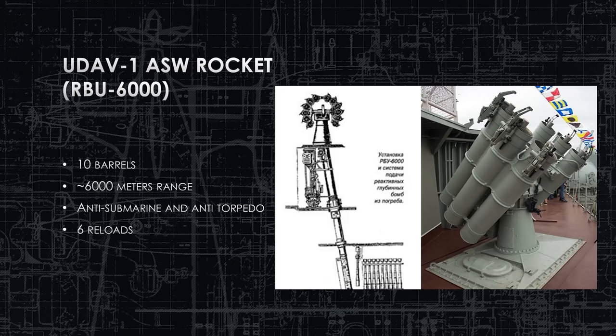The UDAV-1 ASW rocket has 10 barrels, a range of about 6,000 meters, and an auto-loader from the decks below with up to six reloads. It fires all 10 rockets as one salvo — you either shoot the whole kit or not at all. It can reach out to 6,000 yards and can break apart incoming weapons. It functions as both an anti-submarine and an anti-torpedo weapon, though accurate targeting requires calculating the torpedo's bearing and time to reach that range.